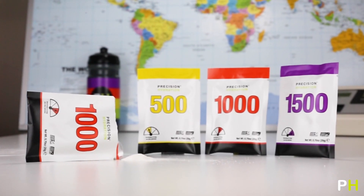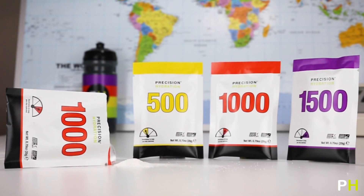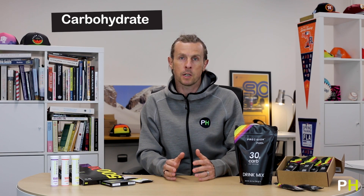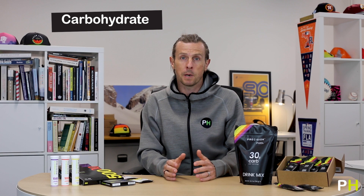Starting with the original Precision Hydration drink mixes, these are designed primarily to keep you hydrated by replacing the sodium and fluids you lose when you sweat. They come in three different strengths of sodium — 500, 1000, or 1500 milligrams per litre — so that you can fine-tune your electrolyte replacement. They have a small amount of carbohydrate, between 15 and 18 grams per 500ml or 16 ounce serving, primarily to aid fluid absorption in the gut, though it does contribute a small amount to your overall energy when racing and training.